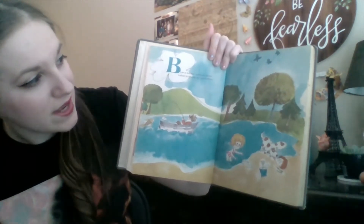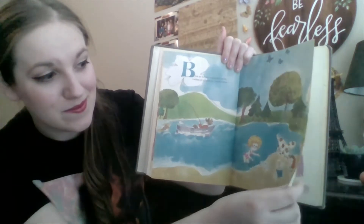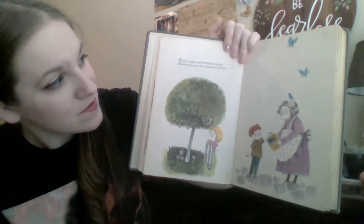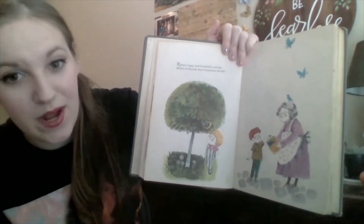Blue is for the summer skies, lakes to splash in, butterflies. Robin's eggs and bluebird's wings. Boxes of berries that Grandma brings.